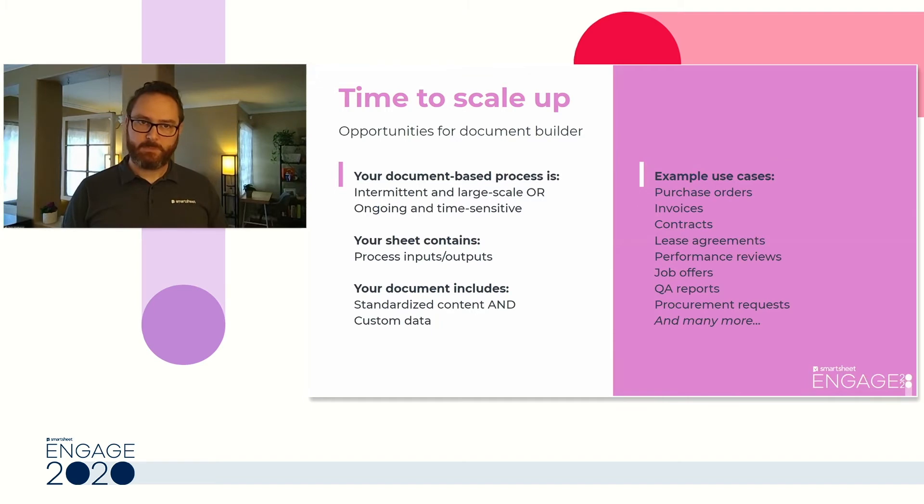You can use Document Builder whether your document-based process is intermittent and large scale — like an annual review or a quarterly report — or ongoing and time-sensitive, such as a test requisition form or a purchase order process. An opportunity to use Document Builder is when a document is an input or output to your process, particularly documents with standardized content where the data changes based on the row. Use cases our customers have shared include purchase orders, invoices, contracts, and lease agreements, among many others.